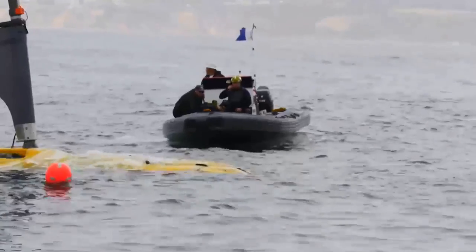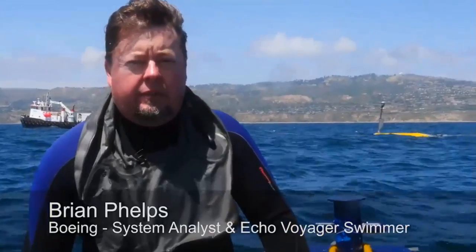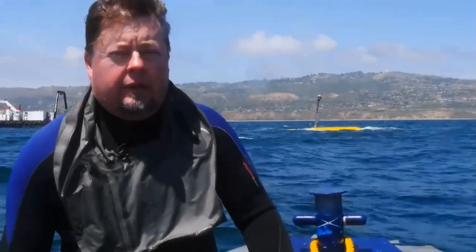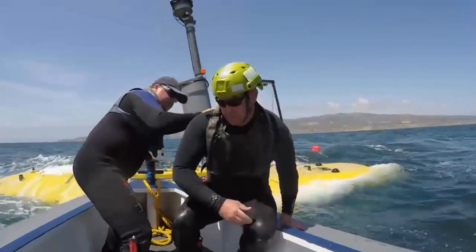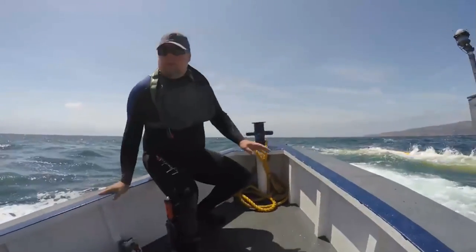The most physically demanding task belongs to the swim team. We've seen a lot of different types of seas. There's been days that we actually have to splash in the ocean in full gear in order to get the vehicle hooked up. We've been able to do a lot of testing we haven't been able to do before, so it's kind of a banner day for us today.